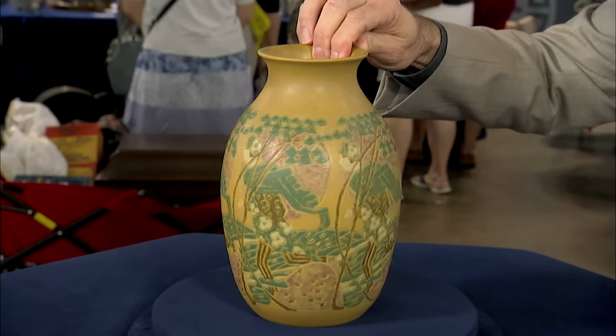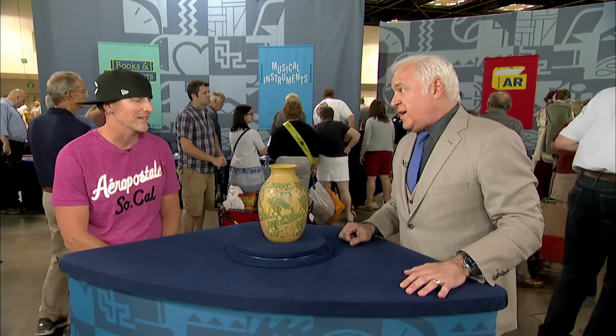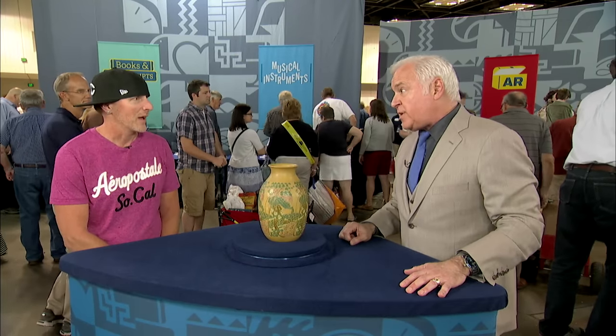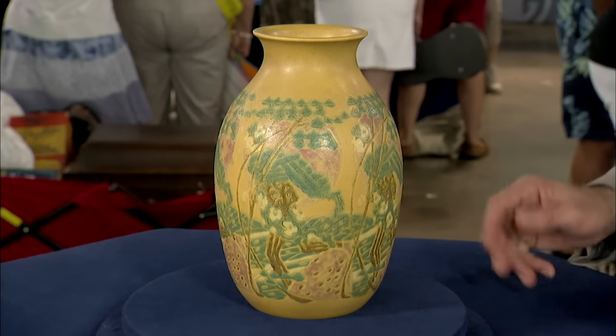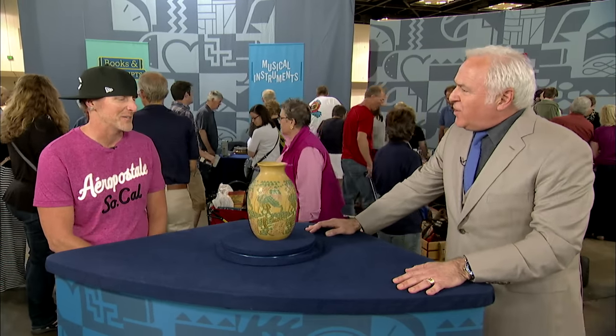At auction, it would bring somewhere between $50,000 and $100,000. I can't believe that. It's a seriously, seriously good piece of Overbeck. Oh, my goodness — it's got everything it's got to have. This one's got it. Got my heart thumping. Have you paid how much for this? $4.99.